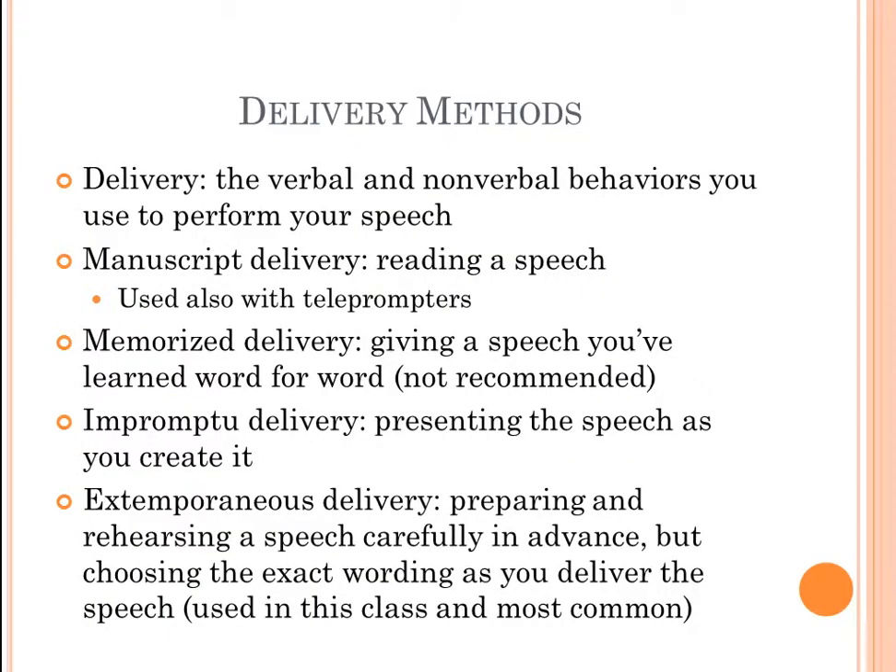We have touched on the delivery methods before, but I wanted to go over this one more time. By definition, delivery as far as public speaking goes is going to mainly be defined by the verbal and nonverbal behaviors you use to perform your speech.